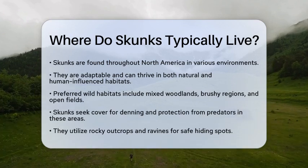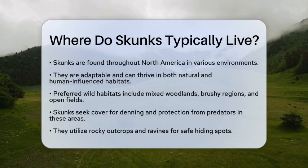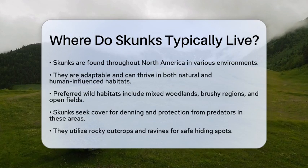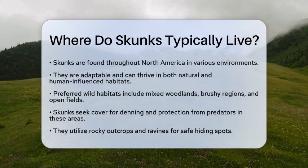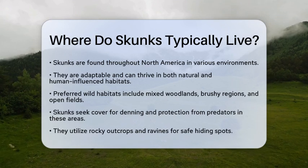Skunks are adaptable animals, and their habitats range from natural areas to places influenced by humans. In the wild, skunks prefer mixed woodlands, brushy regions, and open fields. These habitats provide the cover they need for denning and protection from predators.